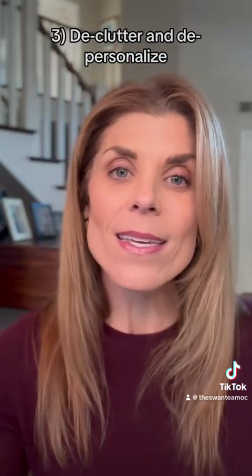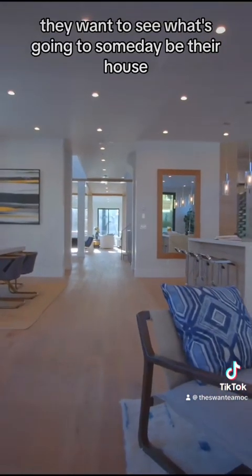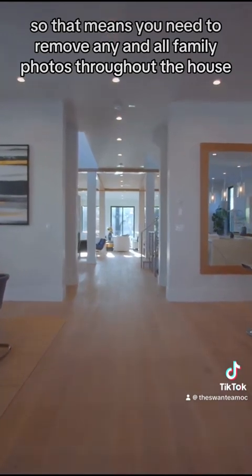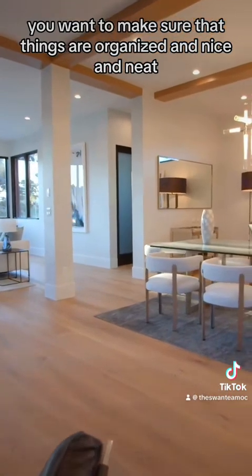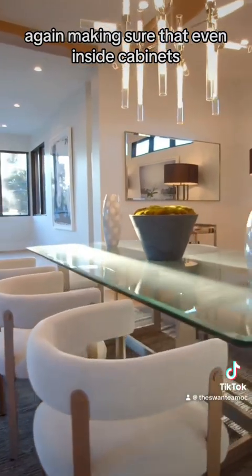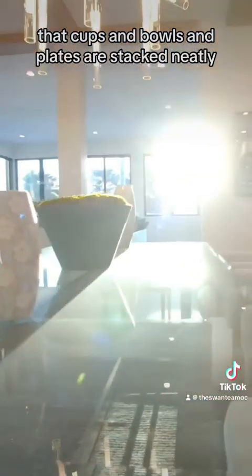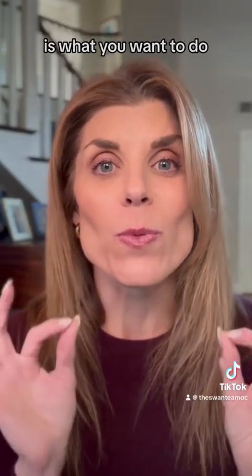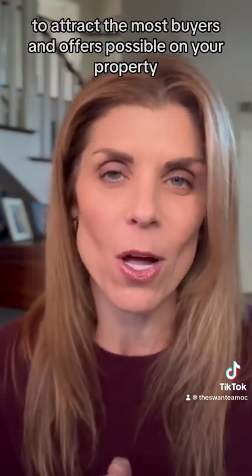Number three, declutter and depersonalize. A buyer does not want to come in and see your house — they want to see what's going to someday be their house. So that means you need to remove any and all family photos throughout the house. Make sure that things are organized and nice and neat, and even inside cabinets, cups and bowls and plates are stacked neatly. Anything you can do to make your home look like a model home is what you want to do to attract the most buyers and offers possible.